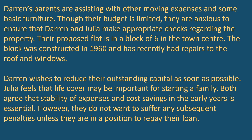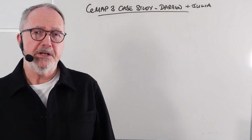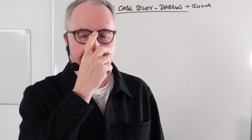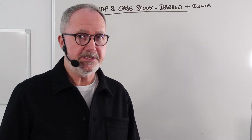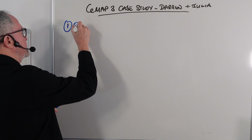Both agree that stability of expenses and cost savings in the early years is essential, and they do not want to suffer any subsequent penalties unless they are in a position to repay the loan. There are 10 questions that follow, each covering different topic areas. Question number one in the exam talks about Darren and the effect of his bankruptcy.